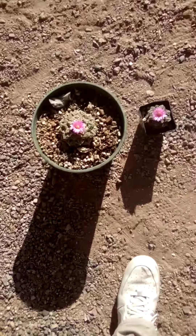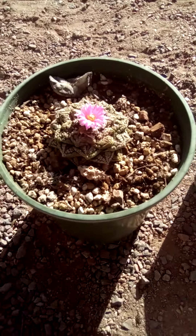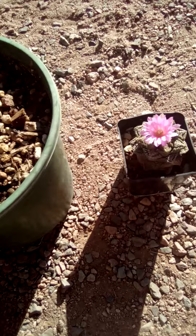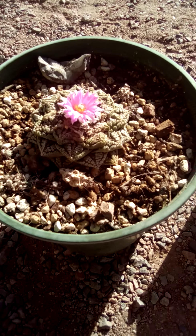All right, so I know I post a lot about this Ariocarpus cactus, but look at how awesome that is today. Halloween time blooms.